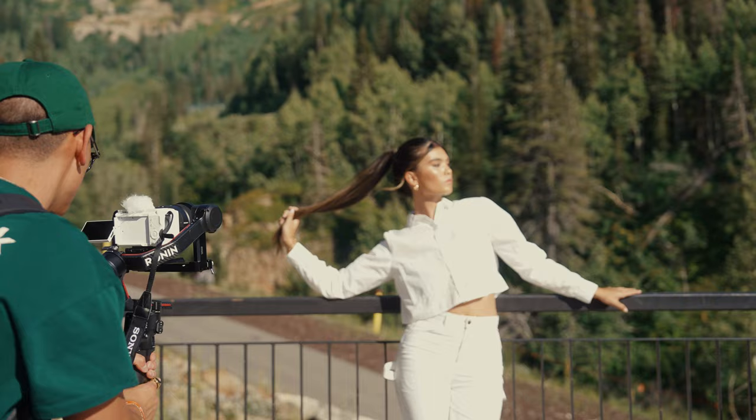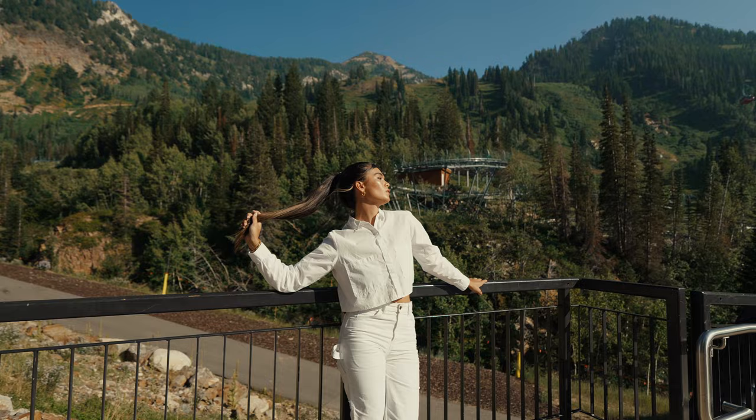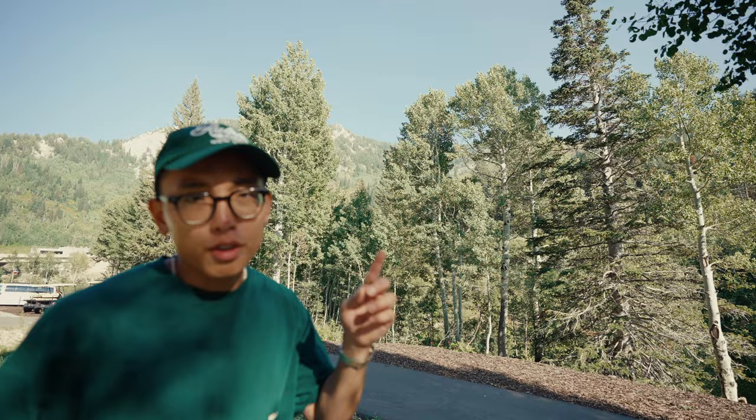My go-to vlogging setup would probably be the ZV-E1. This is probably one of the smallest full-frame cameras you can pick up right now. It shoots in 4K, 10-bit, 4:2:2, which is probably one of my favorite aspects about this camera. Autofocus is amazing as well. So honestly, if you're looking for a really solid, high-end vlogging camera, this one would probably be it.